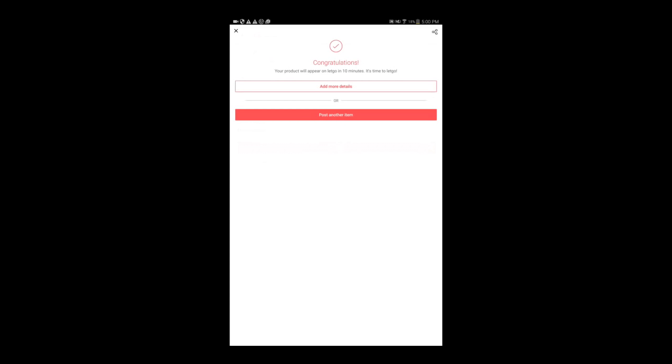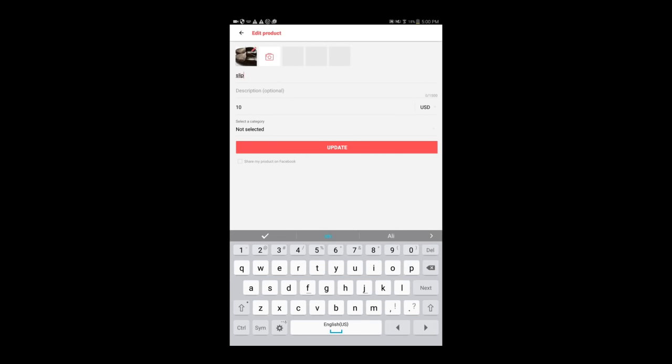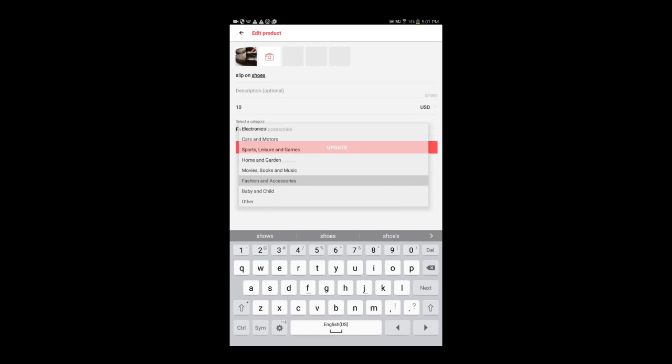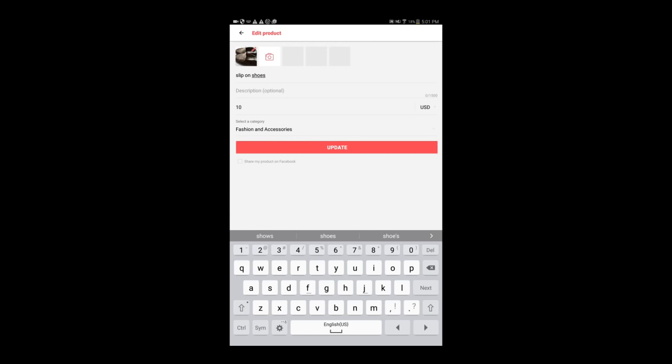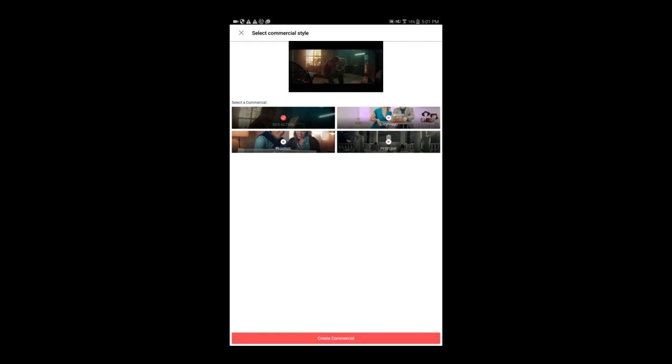Now you're going to click 'add more details' if you'd like. This is where you can do the title — that's optional. Description — that's optional. So the title is going to say 'slip on shoes.' We're going to leave no description. We're going to put the category as 'fashion and accessories.' You can also click 'share my product on Facebook' to get your post out there so your Facebook friends can see it. Click update when you're done. When you click the X at the top of the screen, you can also select a commercial to use to sell your product faster. What app out there allows you to use a commercial to sell your product?